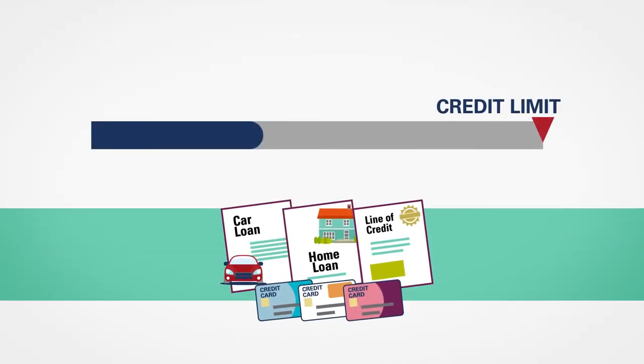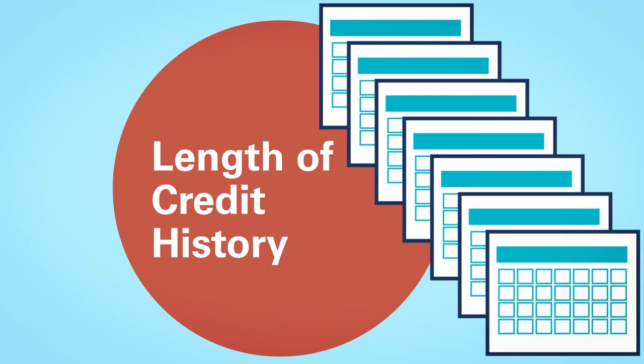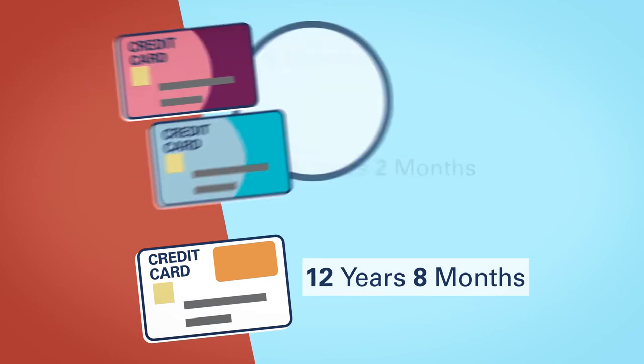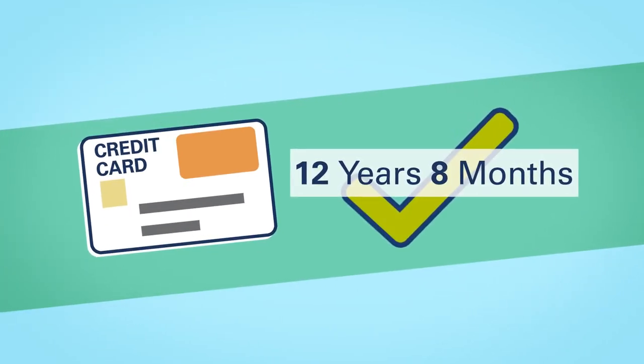Aim for using less than half of your credit limits. The third factor is the length of your credit history, which accounts for 15%. The older your credit lines get, the better. If you consolidate, know what your oldest credit line is and weigh your options before closing it.